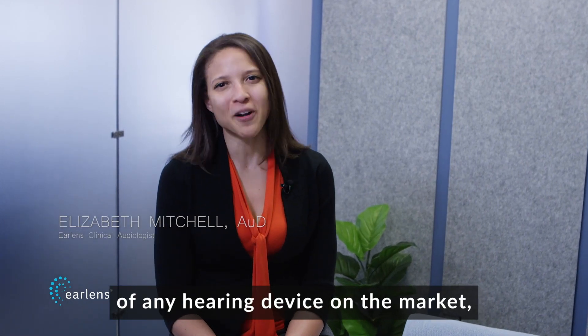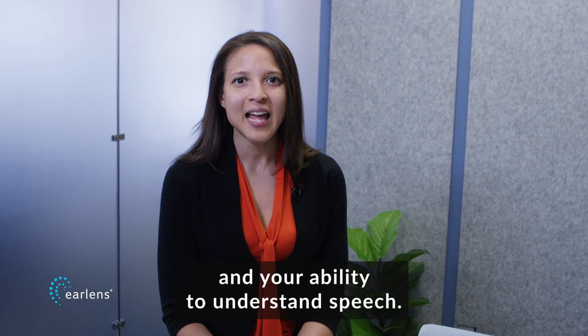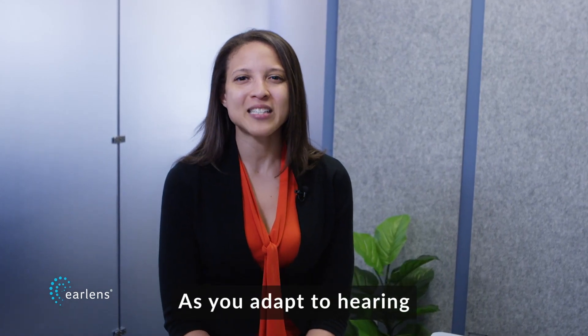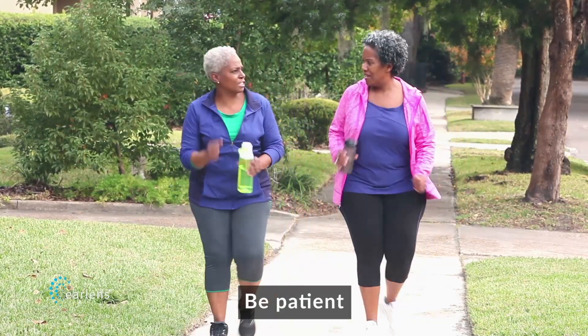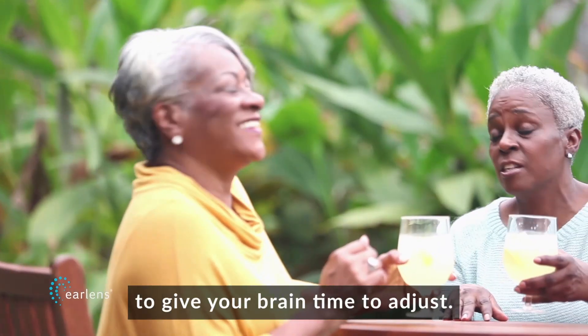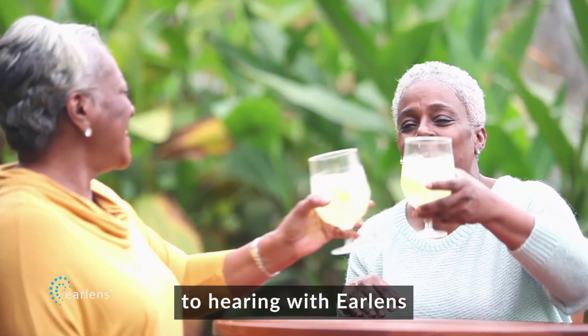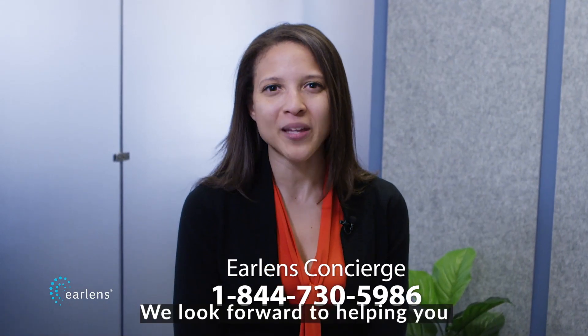We hope you are excited to try your new EarLens devices. EarLens delivers the broadest frequency range of any hearing device on the market, which can have an important impact on the quality of sound and your ability to understand speech. As you adapt to hearing with EarLens, don't forget that improvements in hearing are gradual and nuanced. Be patient and try to wear your devices as often as possible to give your brain time to adjust. Your EarLens provider and EarLens concierge are available to support you at any time. We look forward to helping you hear better.